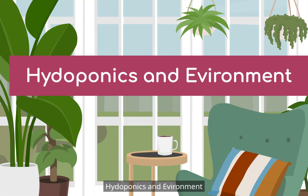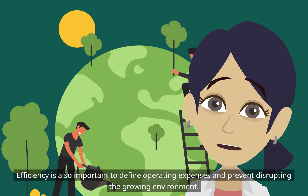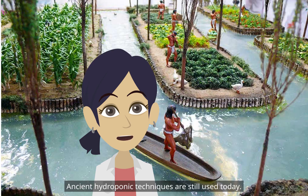Hydroponics and environment: hydroponic systems must meet the three major plant requirements consistently. Efficiency is also important to define operating expenses and prevent disrupting the growing environment. Ancient hydroponic techniques are still used today.